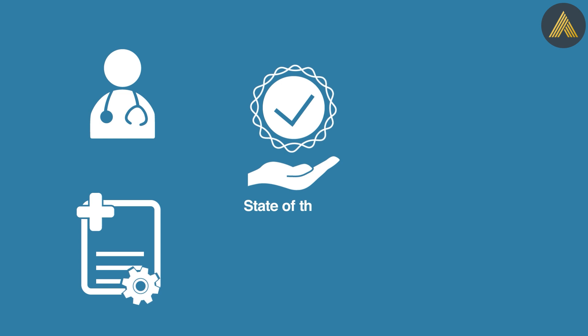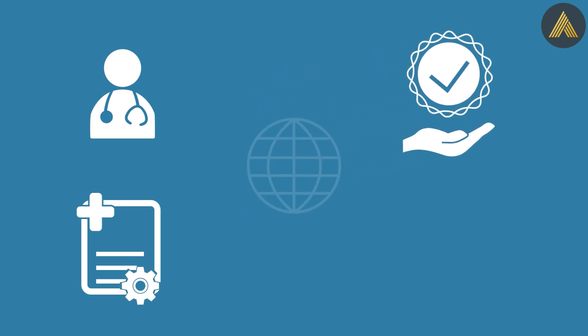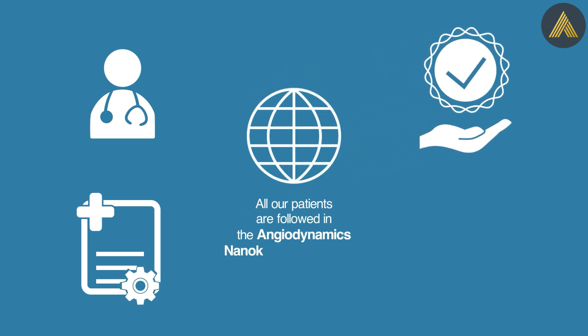Our patients undergo state-of-the-art pre-procedural investigations and follow-up surveillance protocols with possible biomarker and genetic testing, transperineal MRI fusion prostate biopsy, and MRI prostate imaging. All our patients are followed in the Angiodynamics NanoKnife International Registry, ensuring the highest global standards and follow-up investigation protocols are met.